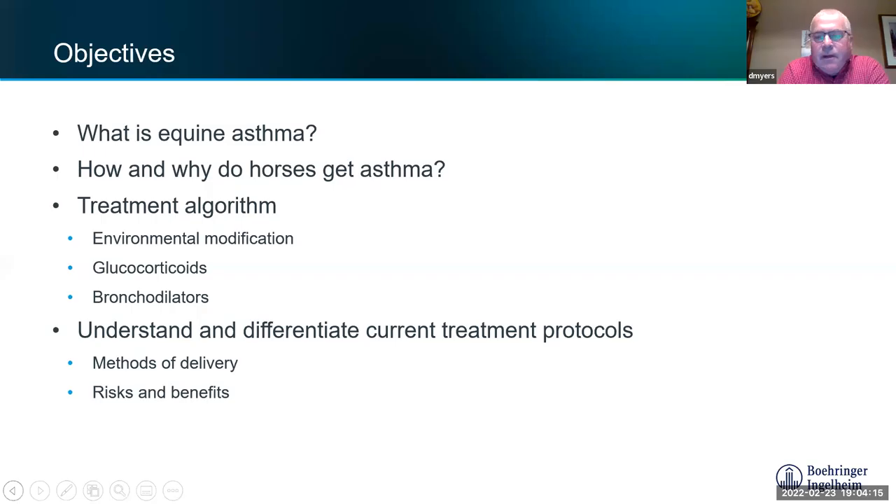We're going to cover equine asthma — what it is, what it isn't, how horses get it, what's involved, how we treat it now, and some of the things we've used in the past to treat it, along with some of the different protocols that are out there.